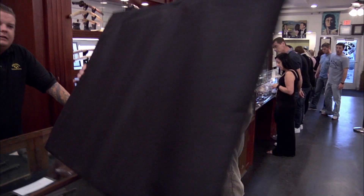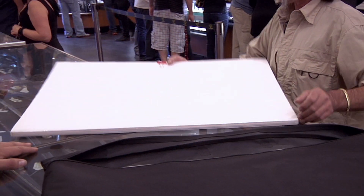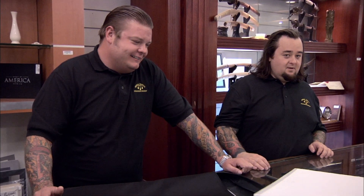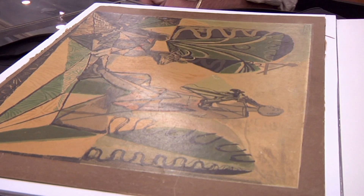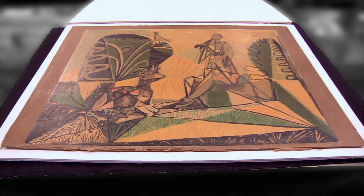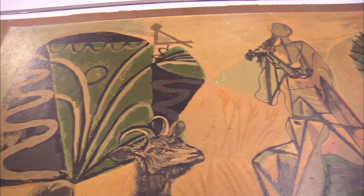A customer arrives at the pawn shop with what he claims is an authentic Picasso. He explains it's a lithograph with painting on top of it, and there are only two of them in existence. He came in to pawn it because he has some bills coming due, and he's hoping to get $20,000 for it.